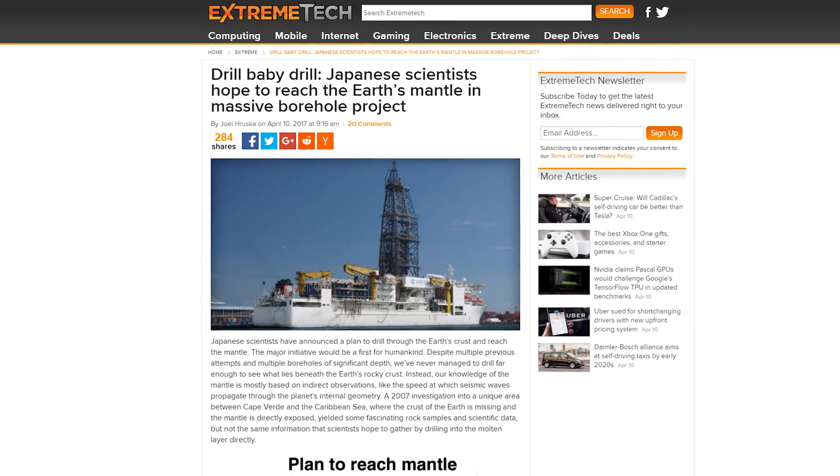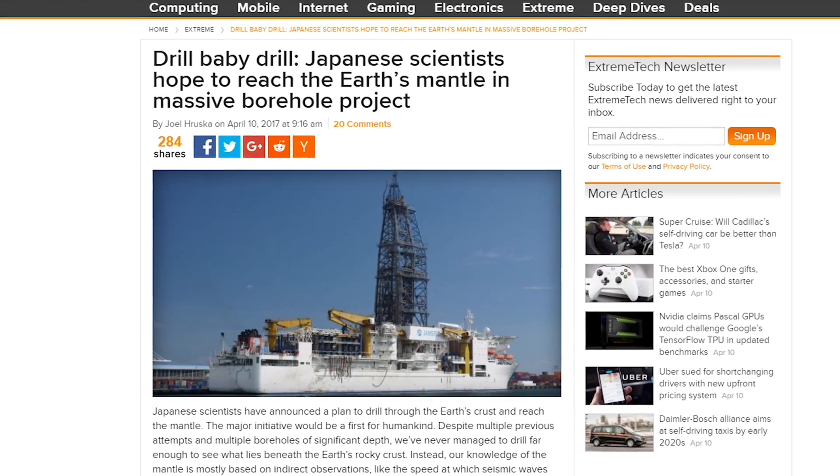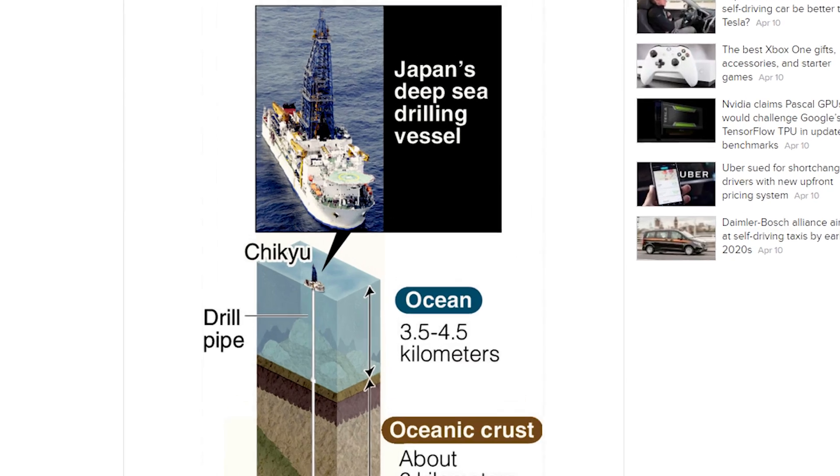Those crazy Japanese scientists have gone and launched a plan to drill through the ocean to reach Earth's mantle. When I read this, I thought they'd be drilling down themselves in, like, a ship — but really, they're just sending down a long drill from a boat. Looks like the boat has a helipad, though. So that's cool.